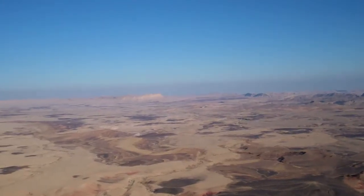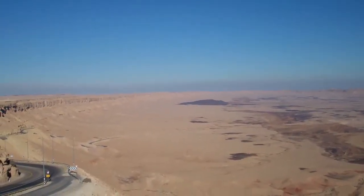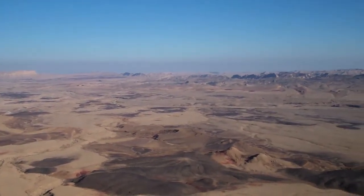Did you say that there were three different types of colors of dirt or something here? At least. You see over there that black? I did notice that. It's yellow, red, orange — there's like a purple one somewhere around too.